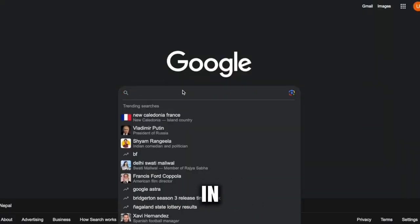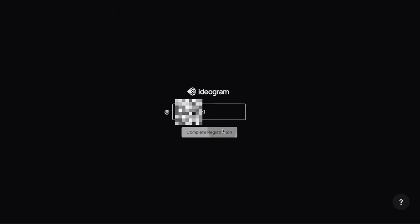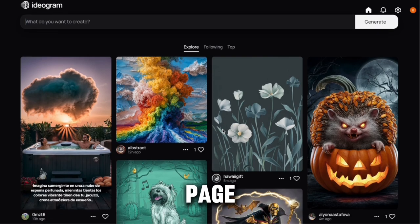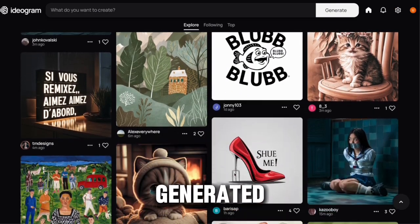Just go to Google and type in Ideogram. Click on the first link right here. Click on Sign in with Google, agree to the terms and conditions, and pick a username to complete registration. Now you're taken to this page — look at all these crazy designs, and remember, they're all generated by AI.